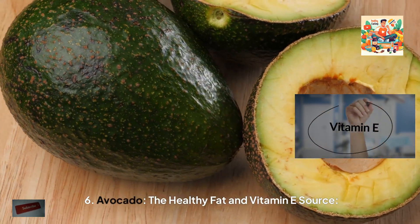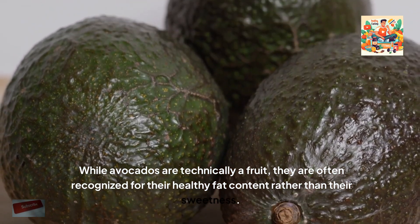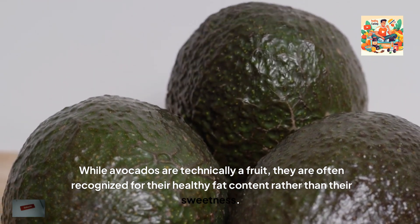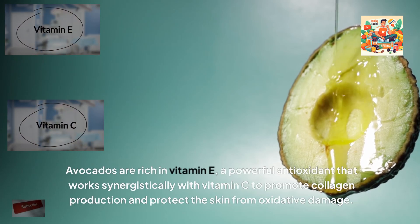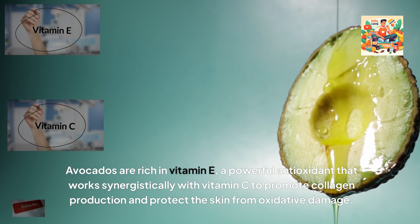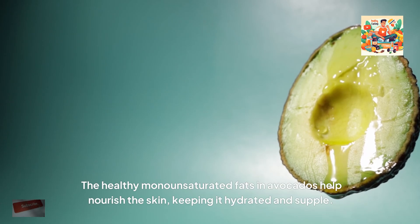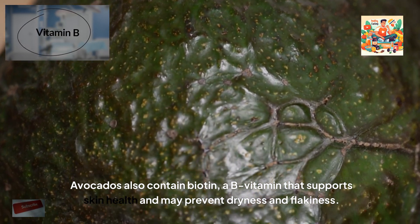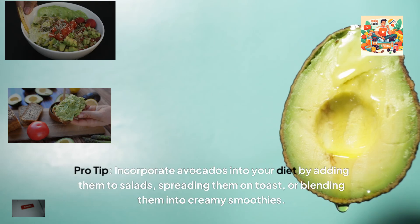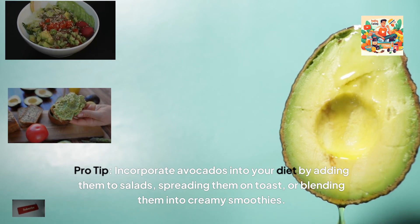6. Avocado, the healthy fat and vitamin E source. While avocados are technically a fruit, they are often recognised for their healthy fat content rather than their sweetness. Avocados are rich in vitamin E, a powerful antioxidant that works synergistically with vitamin C to promote collagen production and protect the skin from oxidative damage. The healthy monounsaturated fats in avocados help nourish the skin, keeping it hydrated and supple. Avocados also contain biotin, a B vitamin that supports skin health and may prevent dryness and flakiness. Pro tip: incorporate avocados into your diet by adding them to salads, spreading them on toast, or blending them into creamy smoothies.